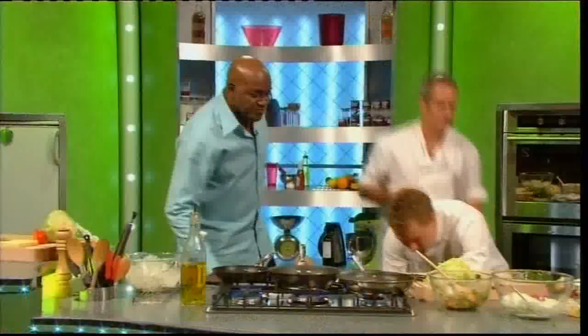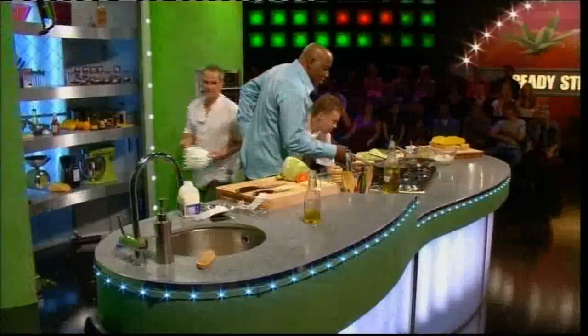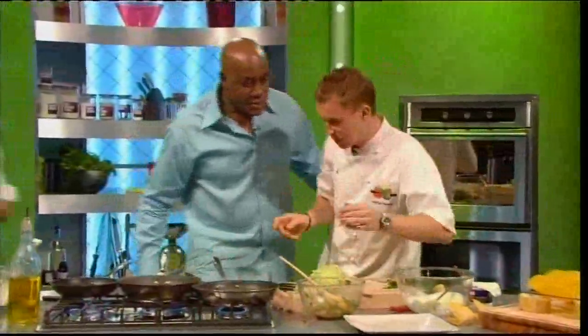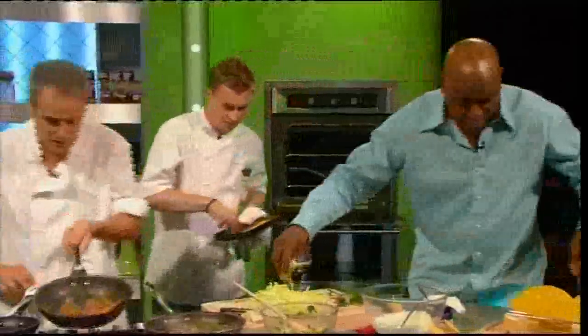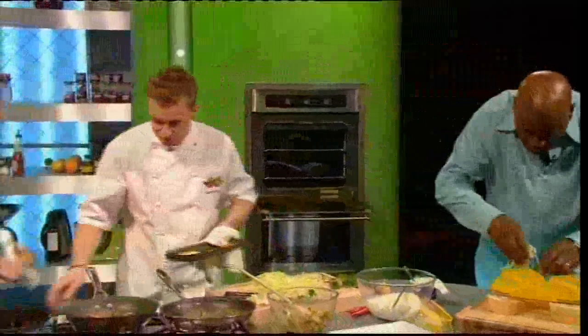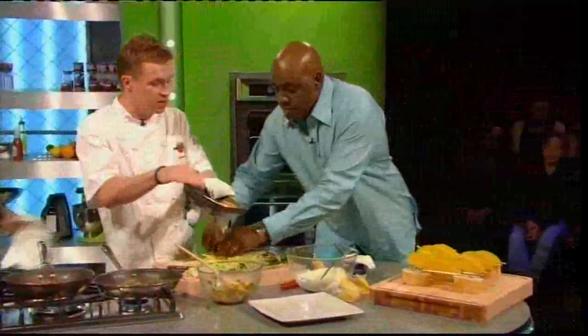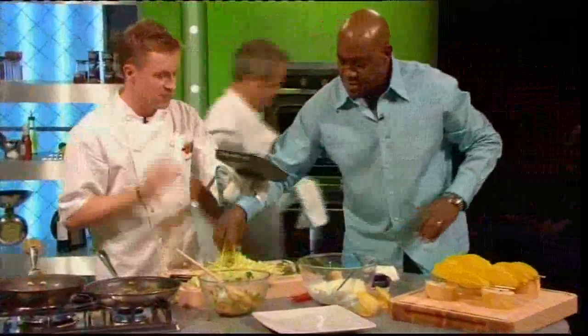Two and a half minutes, guys. Phil's finishing off his steak. I've sliced some lettuce — I'm going to get my cakes out now. Do you want to put some iceberg lettuce into these? Can I just add that you've always got to use a non-stick tray when putting things on — works really well.